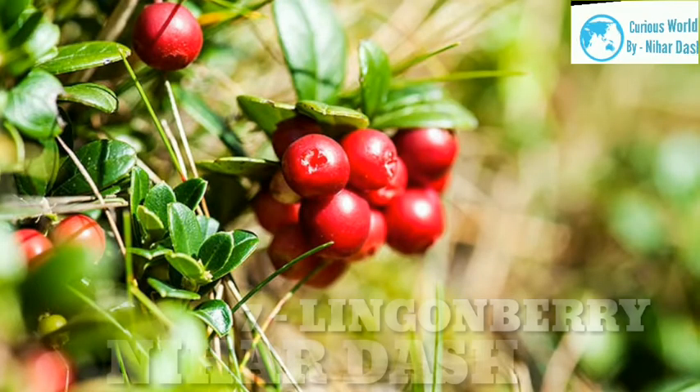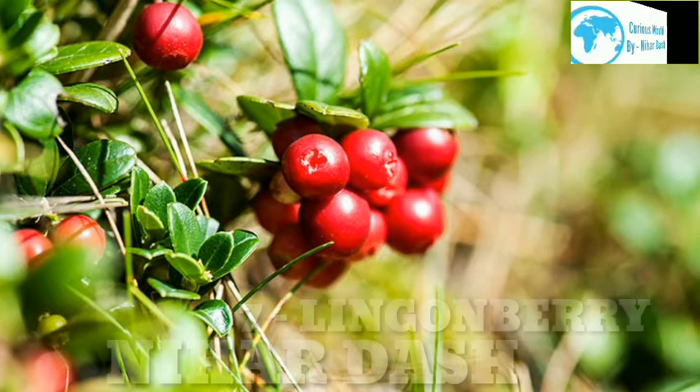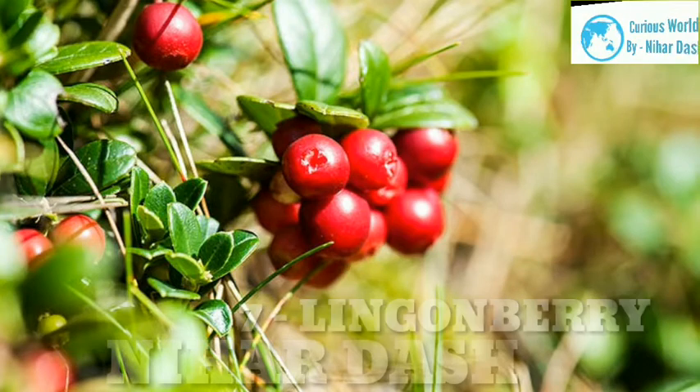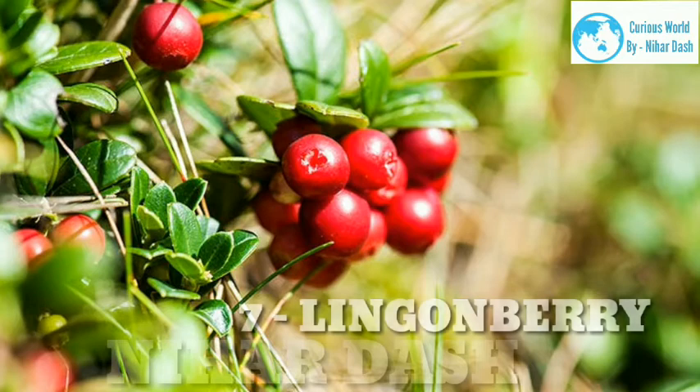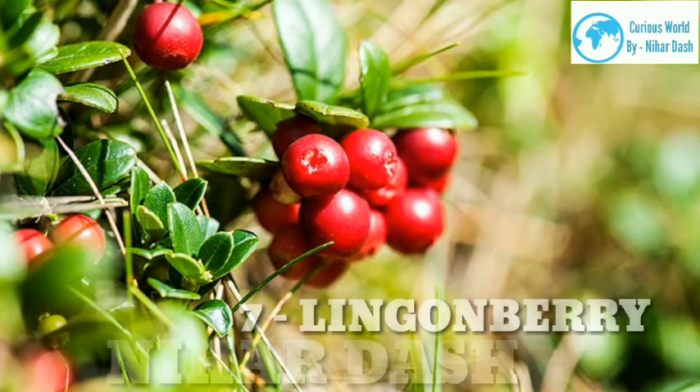7. Lingonberry. Scientific name: Vaccinium vitis-idaea. Taste: sour, slightly sweet. Health benefits: Like most berries, lingonberries are high in antioxidants, flavonoids and anti-inflammatory agents. One serving packs a whopping 139% of your daily recommended manganese, a mineral that helps the body form connective tissue, bones and hormones. Lingonberries may also aid in gut, eye and heart health, promote healthy blood sugar levels and help with body weight control. Recipes: Swedish meatballs with lingonberry sauce, lingonberry jam, fried herring with lingonberries.